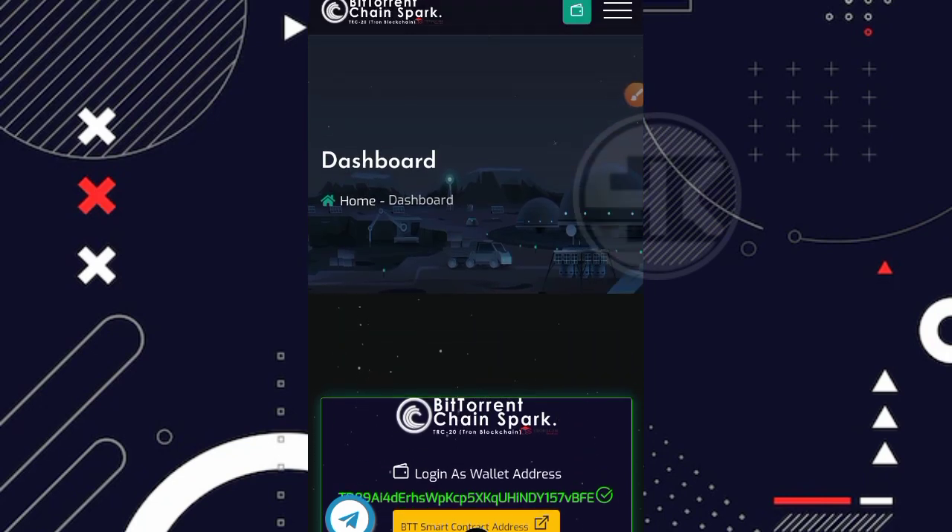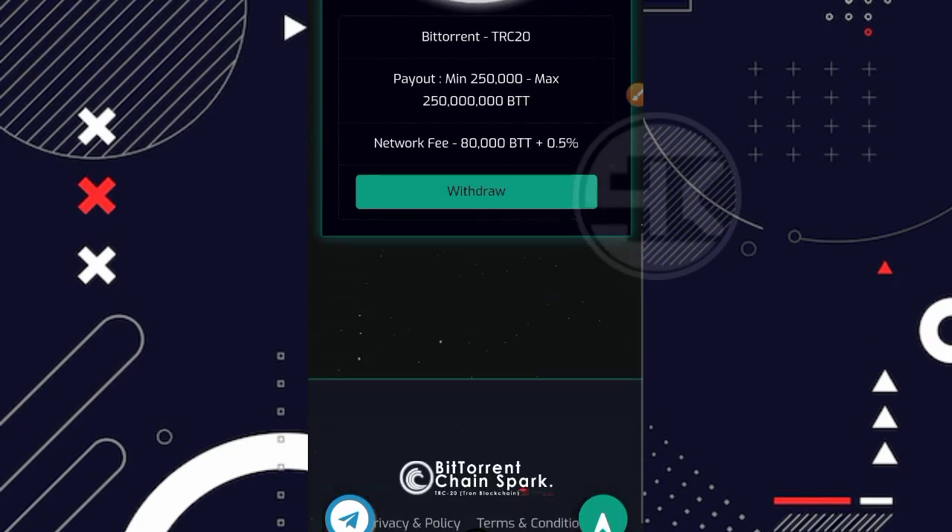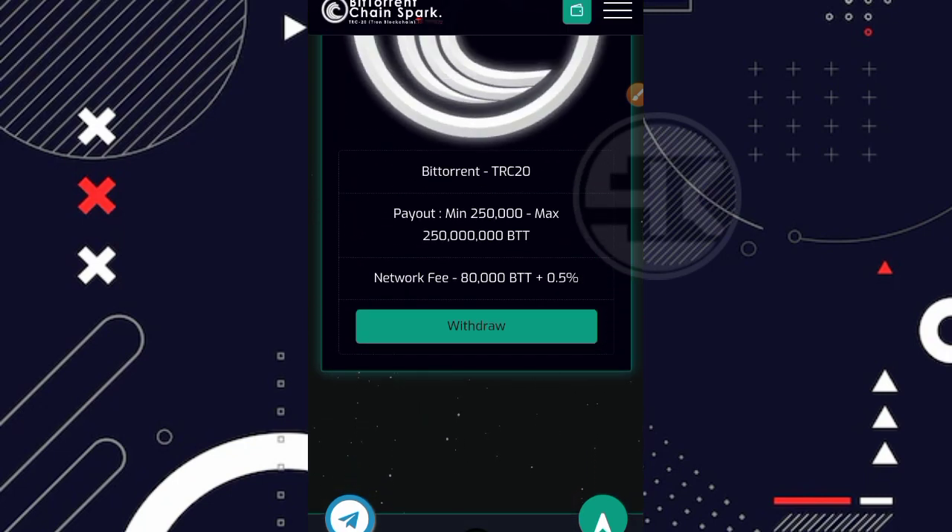Langsung saja kita ke cara withdraw-nya. Kita masuk ke bagian menu dan klik menu withdraw. Kita bakal diarahkan ke halaman withdraw seperti ini. Disini kita bisa lihat untuk BitTorrent jaringannya TRC20. Untuk minimal penarikannya adalah 250 ribu BTT, maksimalnya 250 juta BTT. Dan dikenakan biaya potongan penarikan sebesar 80 ribu BTT plus 0,5% dari total yang kita withdrawal.